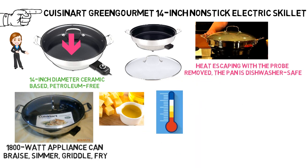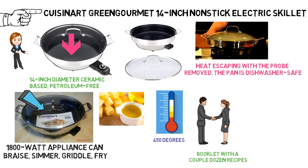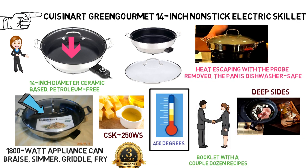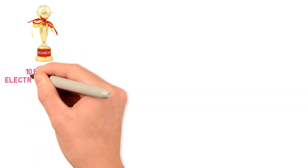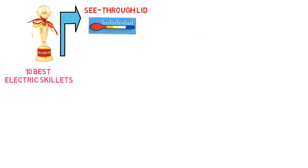The temperature gauge goes up to 450 degrees. With your purchase, you get a little booklet with a couple dozen recipes. Cuisinart backs the CSK-250WS with a three-year limited warranty. Cozy gave the skillet high ratings because it has deep sides, reaches temperatures up to 450 degrees Fahrenheit, comes with a recipe book, and heats up quickly. The negatives noted were that the thermostat may not be accurate and the skillet is quite heavy. It was runner-up on Daring Abroad's list because of its see-through lid, simple temperature adjustment, and effortless cleanup.